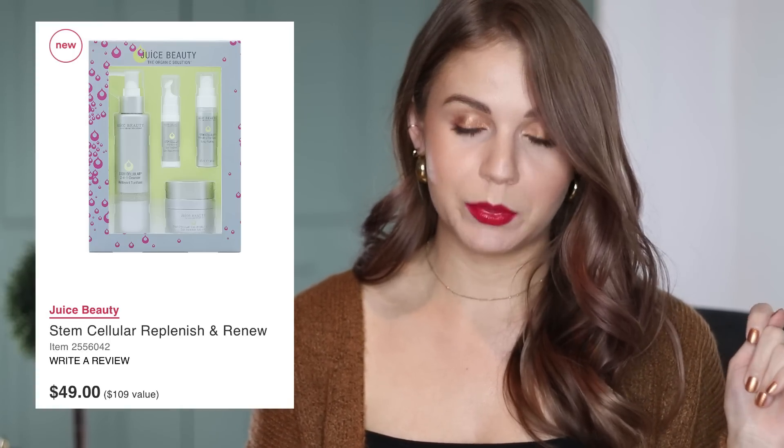Let's move to a good set. This is a skincare set. I found that a lot of the skincare sets at both retailers were usually a pretty good value. This one comes from Juice Beauty, and it's their Stem Cell Replenish and Renew set. It retails for $49 and is a $109 value. You get one full size and three minis in this set. The first is the full size of the Stem Cell 2-in-1 cleanser, which typically retails for $34. If that is already your go-to cleanser, it would be very valuable to just purchase this set and spend $15 more than you would regularly and get the three minis to test. I looked up the size of each of these minis, and they're all roughly half the size of the full size, so it's not like they're teeny tiny — you're still getting a decent amount of product.